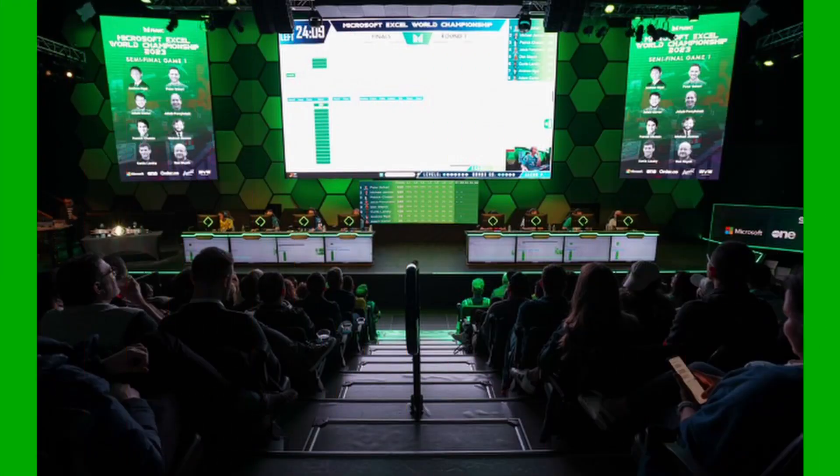A guy by the name of Andrew the Annihilator won. He beat out 127 other competitors at using Excel spreadsheets. Now Microsoft Excel is officially an eSport and it involves participants using spreadsheets to solve complicated math problems and financial modeling situations quicker than others.